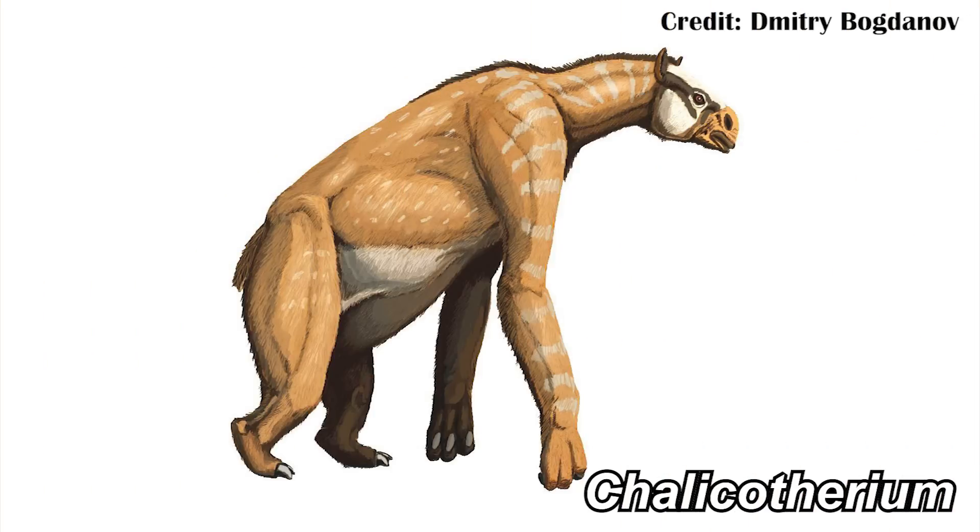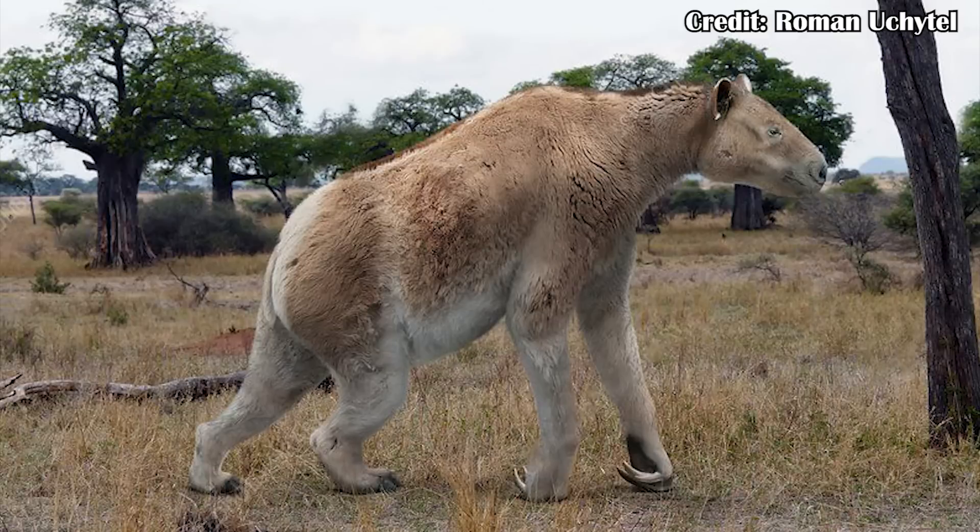Chalicotheriium is one of my favorite fossil mammals, and that's because it's really unlike anything we have today, despite being pretty closely related to some modern-day animals that are very familiar to us. So what exactly was Chalicotheriium, and why did it have such strange proportions — very short rear legs and very long front legs — as well as large hand claws that forced it to walk on its knuckles? And how did these adaptations make it so successful?